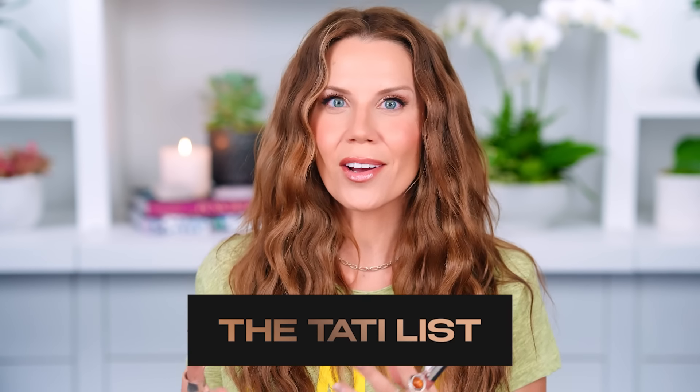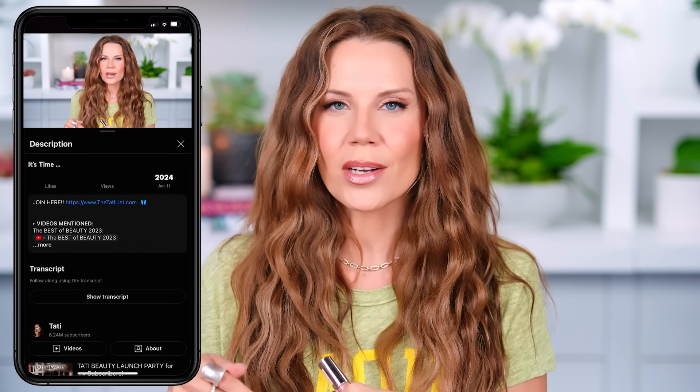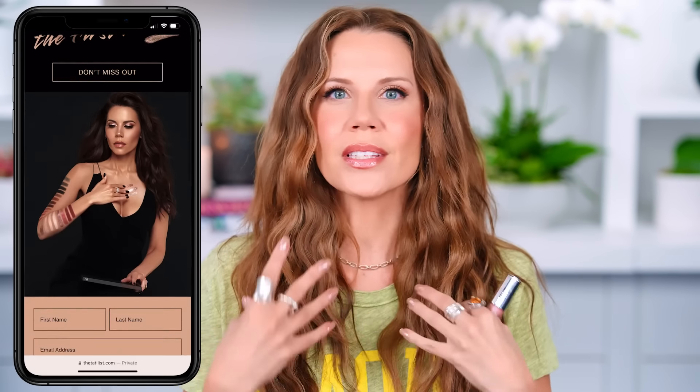There is a Tati list activation in this video. If you're not signed up to the Tati list, make sure you are. Everything will be in the description box below — it is free to join. We do these giveaways often. I love doing this; it makes me so happy to give back to you guys. And this one is extra special.